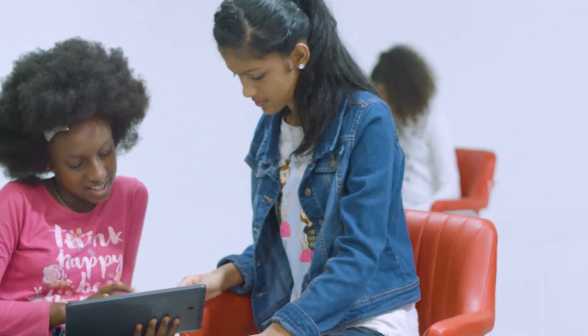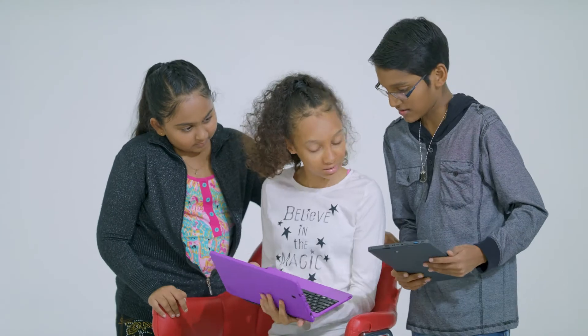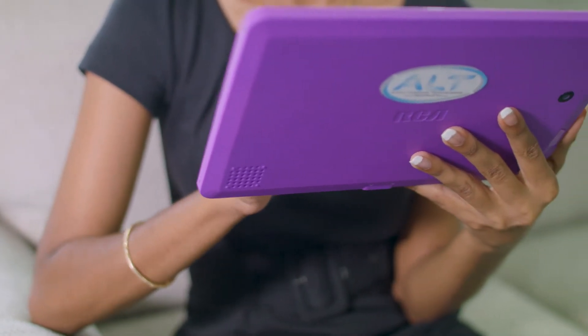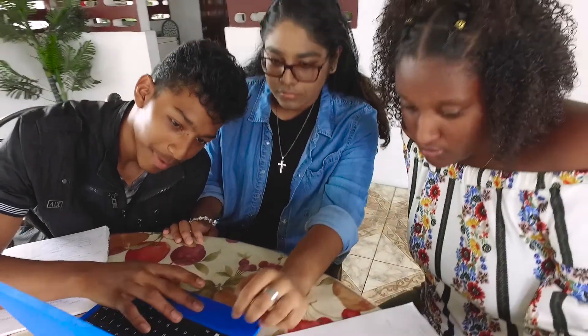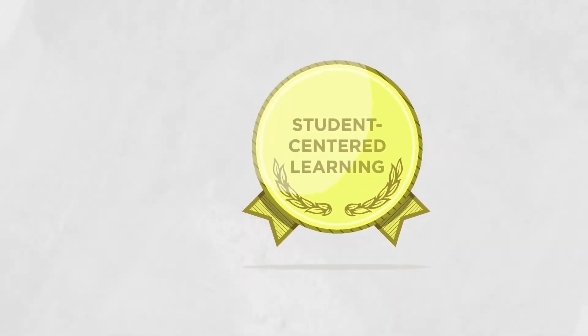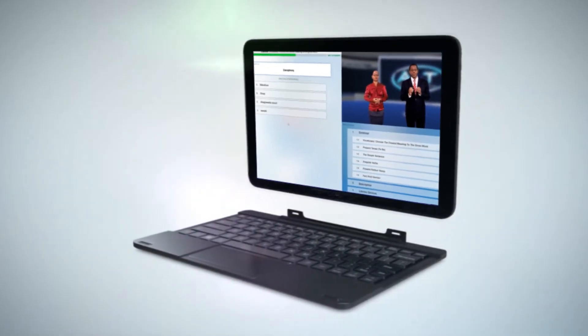Alt lets students learn anywhere and anytime, building skills for lifelong learning. Student-centered learning has now become a reality. The Alt system meets all students where they are and helps them learn and grow at their own speed and how they learn best. Because of this, student-centered learning is achievable, manageable, and scalable for each and every student.